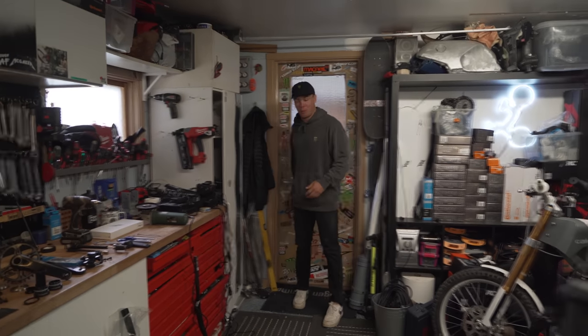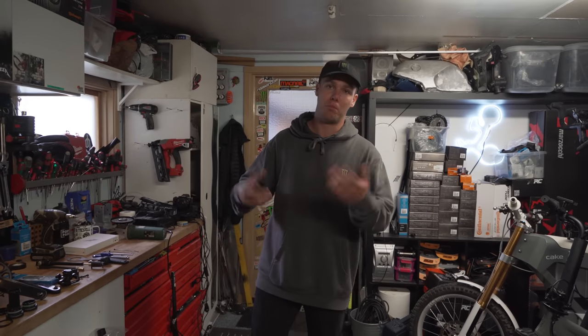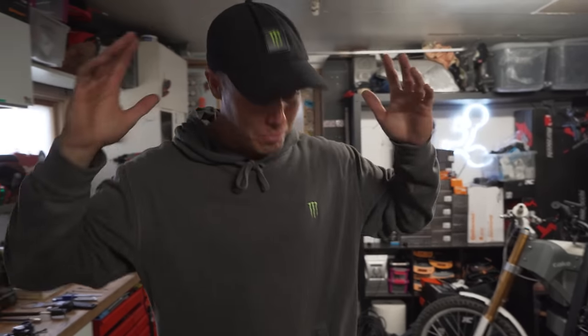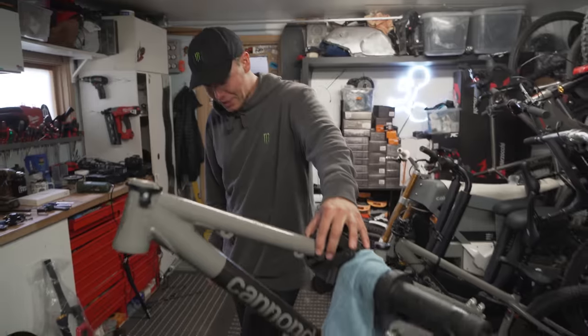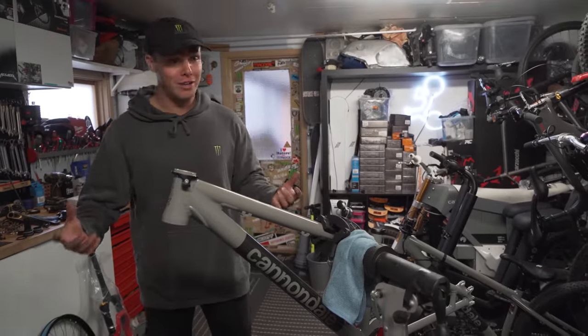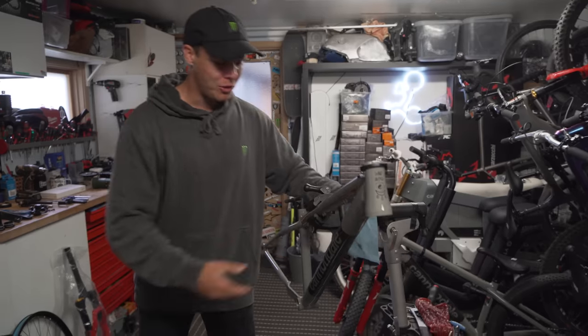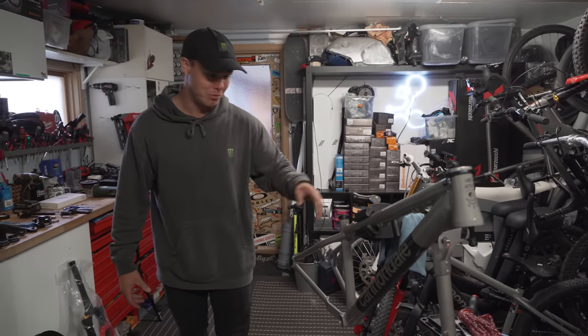Alright ladies, boys and gentlemen — well, mostly just gentlemen and boys, and about one and a half percent women. By the thumbnail and title of this video you guys already know that I'm gonna be attempting to break a world record today. There's not really a set world record so it won't be that hard, but I'm gonna do the fastest bike build you've ever witnessed on YouTube.